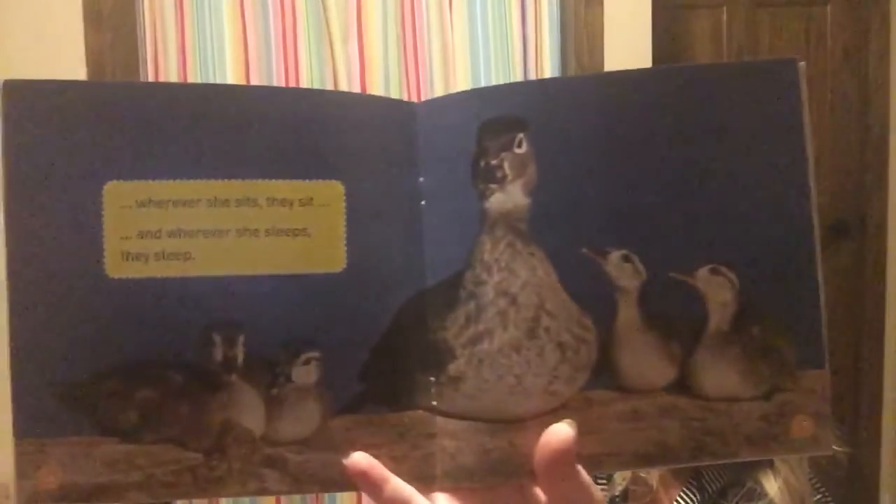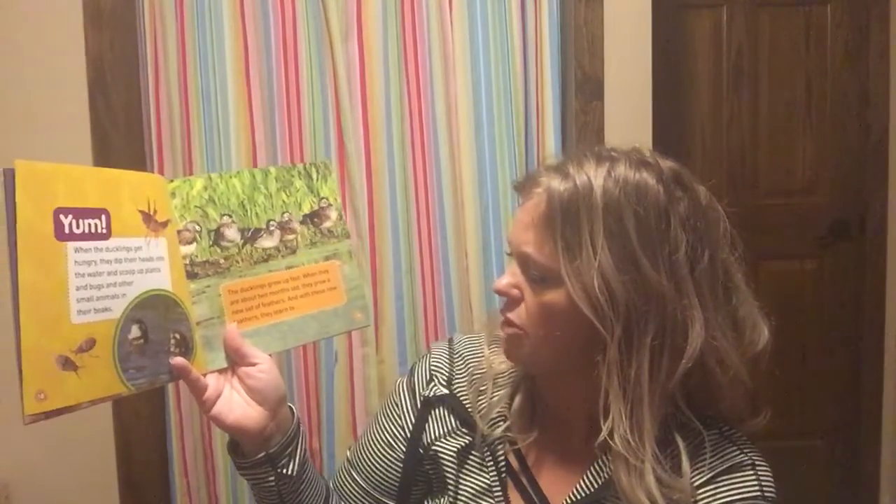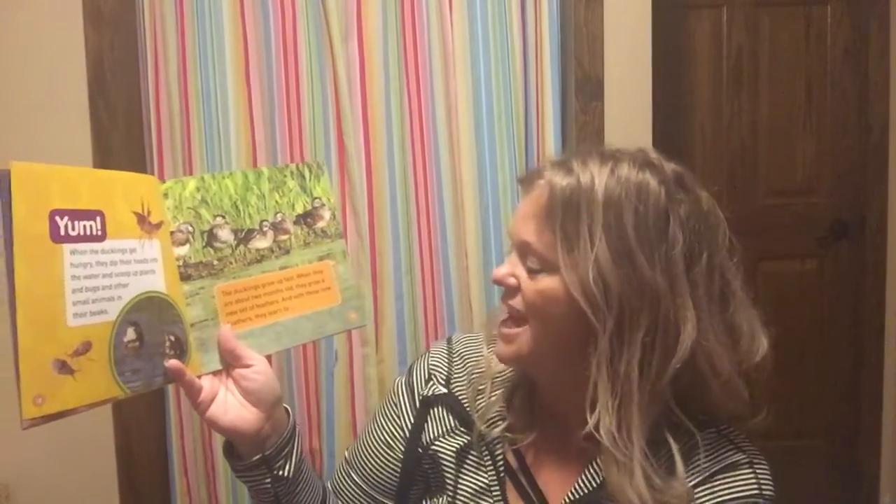Wherever she sits they sit, and wherever she sleeps they sleep. When the ducklings get hungry they dip their heads into the water and scoop up plants, bugs, and other small animals with their beaks. The ducklings grow up fast — when they are about two months old they grow a new set of feathers.